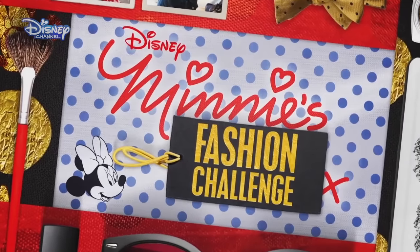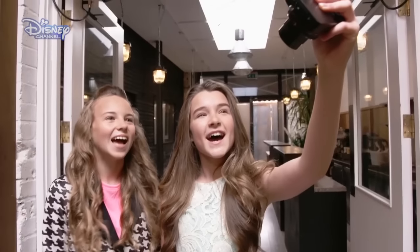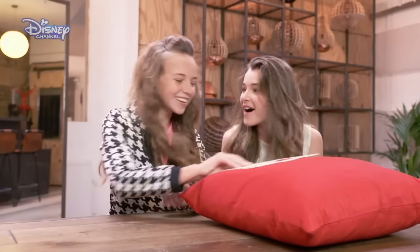Welcome to Mini's Fashion Challenge. We're about to embark on a very special Mini's Fashion Challenge. I wonder what a fashion guru Mini has to do with us today. Fasten your seatbelts, the challenge is here.